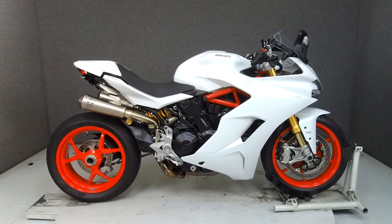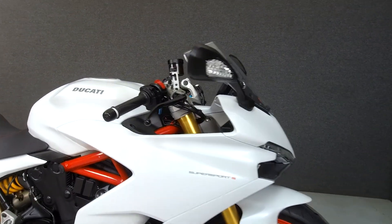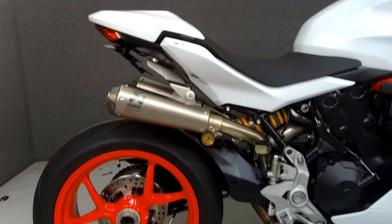Hey everyone, this is Keegan from National Powersports. Today, we're taking a look at this 2018 Ducati Supersport S with 2,153 miles.